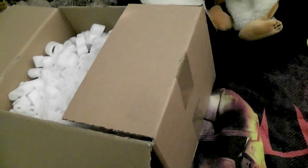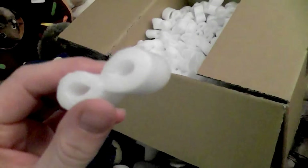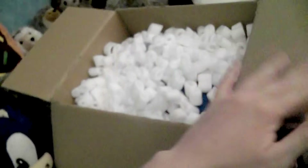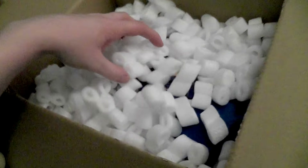I have some of those foam peanuts — we call them foam peanuts here. That's going to be for Bolt. I'm going to keep those; I can use them in a package.